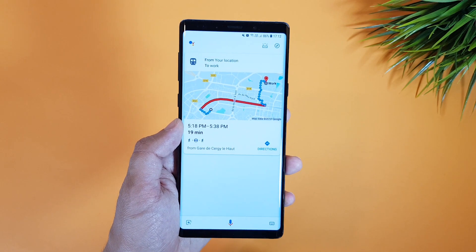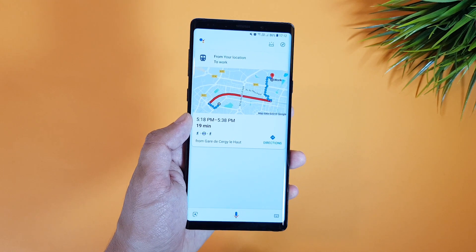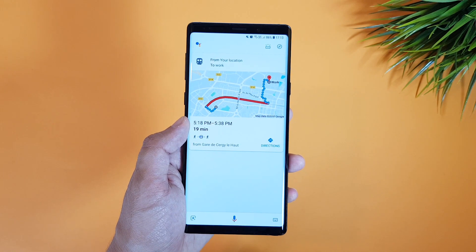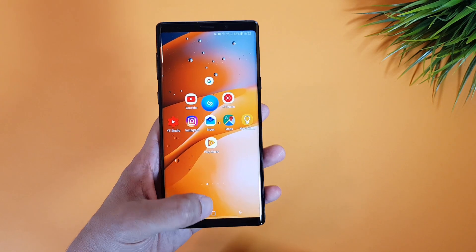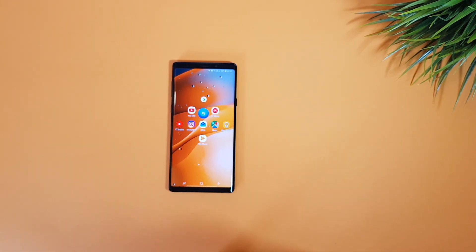Google will speak and show at the same time the information you need about the weather, transit, calendar, and everything else. This update, along with the new Google Home app, looks a little bit like the new Google Hub device.